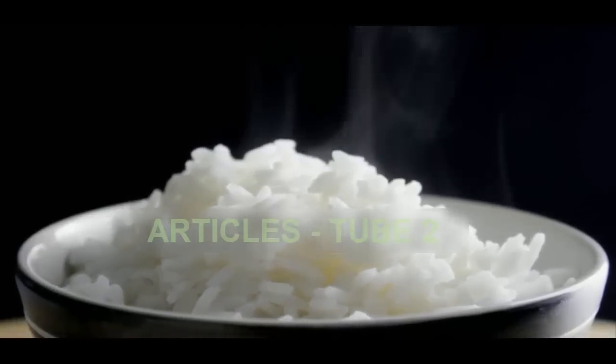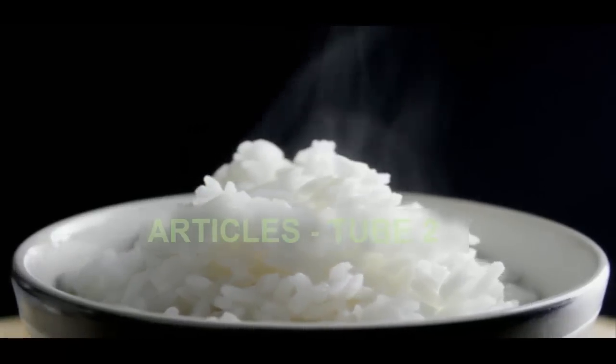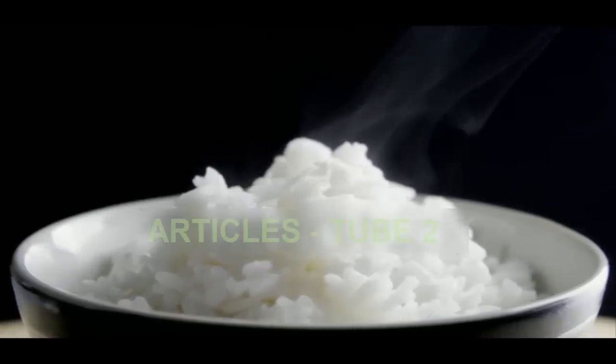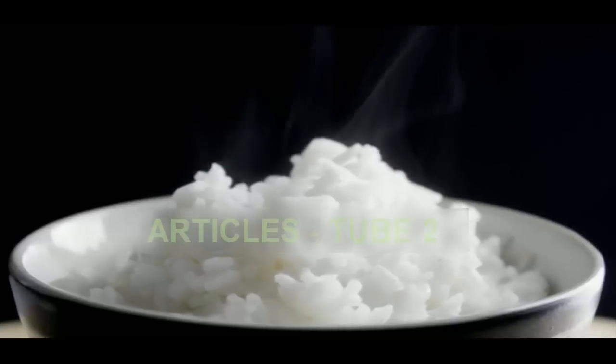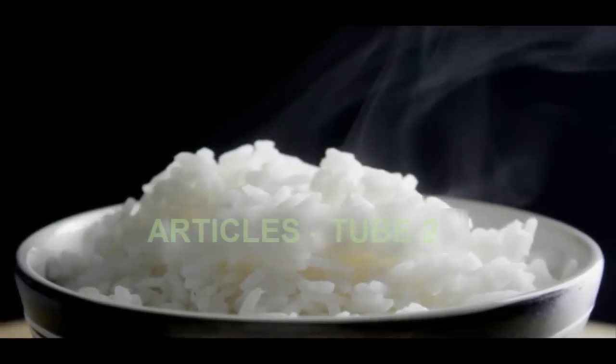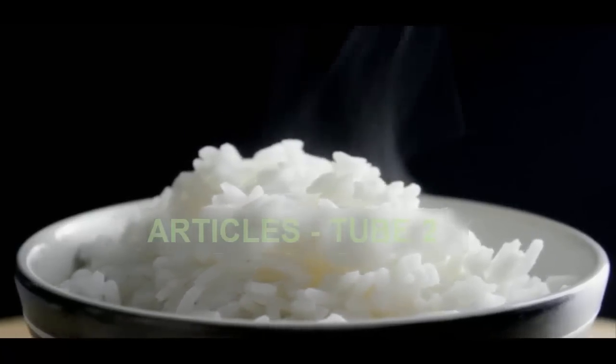Previous studies have shown that reheating rice can cause food poisoning. However, if rice is cooled quickly and not left at room temperature, the NHS says reheating is safe. Rice should also only be kept for a day, and reheated rice should be checked to make sure it is steaming hot all the way through. Never reheat more than once.